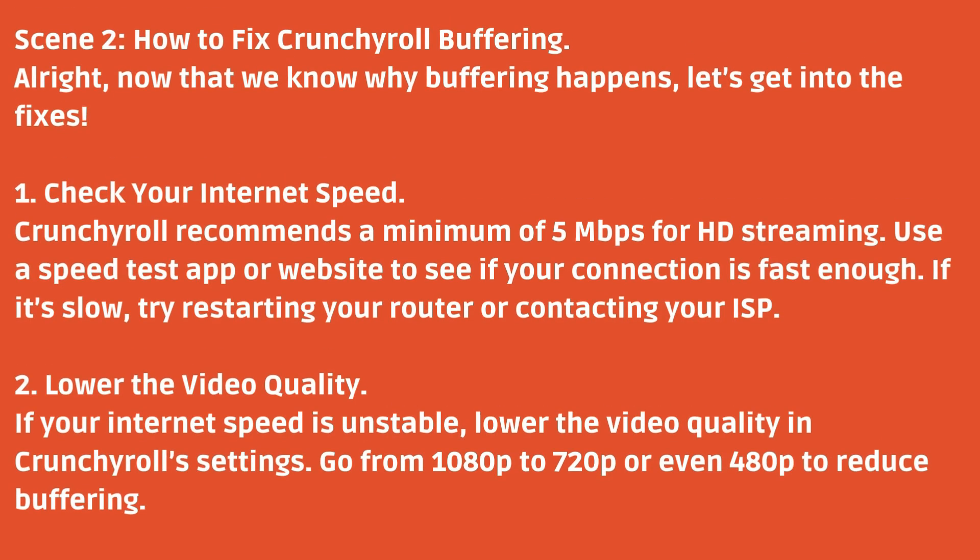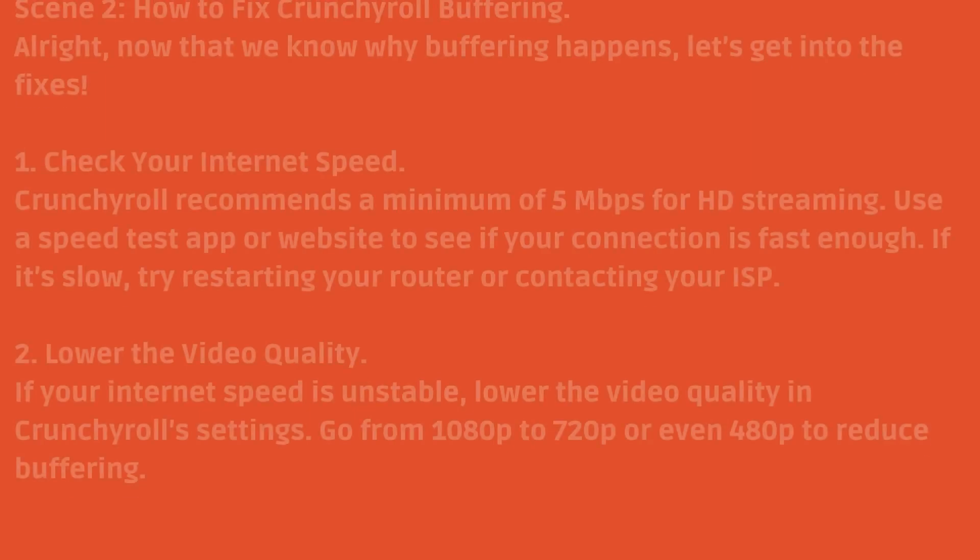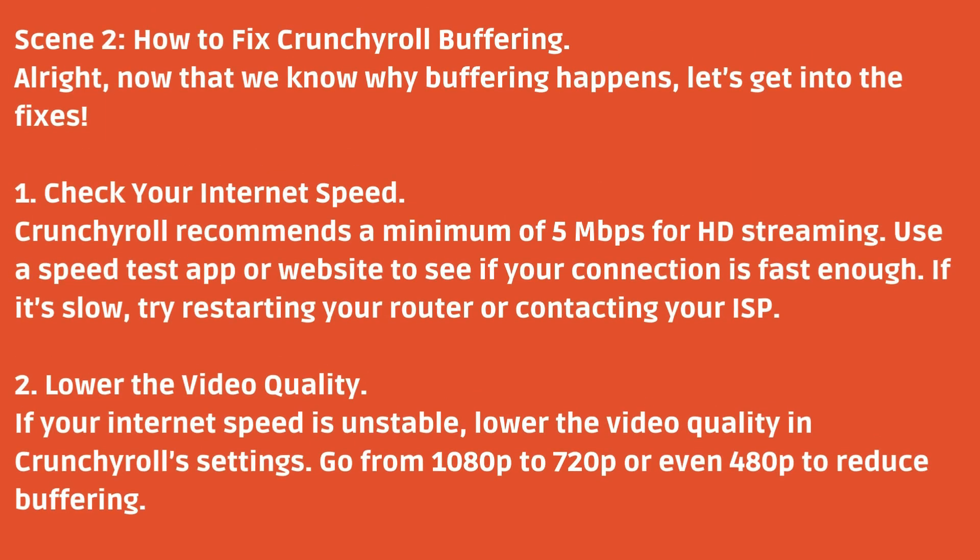How to Fix Crunchyroll Buffering. Now that we know why buffering happens, let's get into the fixes. Number one: Check your internet speed. Crunchyroll recommends a minimum of 5 Mbps for HD streaming. Use a speed test app or website to see if your connection is fast enough. If it's slow, try restarting your router or contacting your ISP. Number two: Lower the video quality. If your internet speed is unstable, lower the video quality in Crunchyroll settings — go from 1080p to 720p or even 480p to reduce buffering.